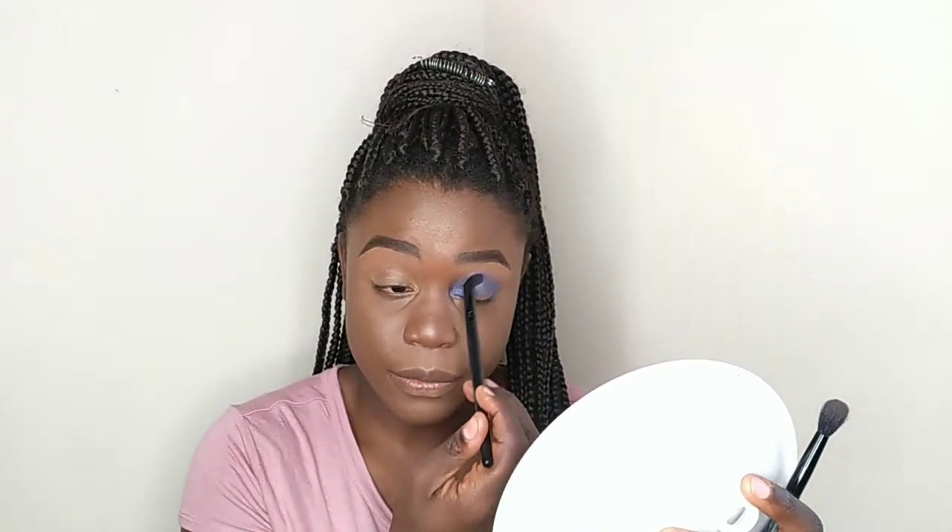Okay, I think I know what I'm going to do with this. I'm just going to blend it around.